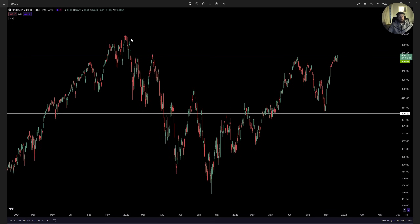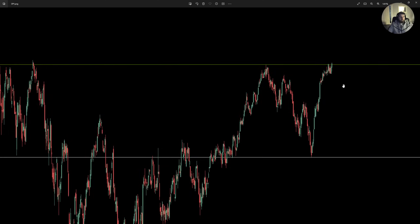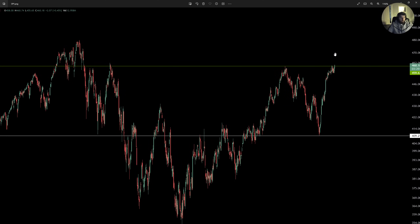I do expect to reject there and pull back to test 460 as support. It makes more sense to me to break this range — now that we've closed over 460 — with a little bit more follow-through momentum to the upside, potentially to 470, and then pulling back to 460 to test this range.